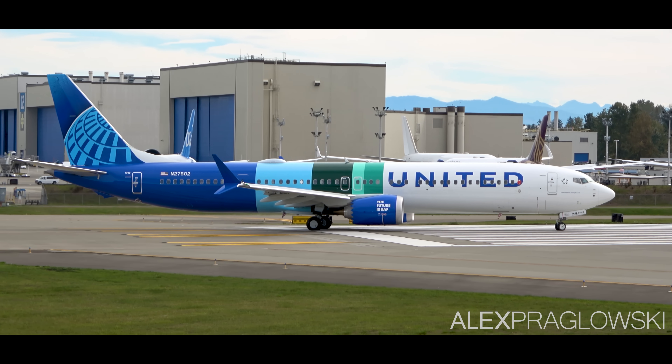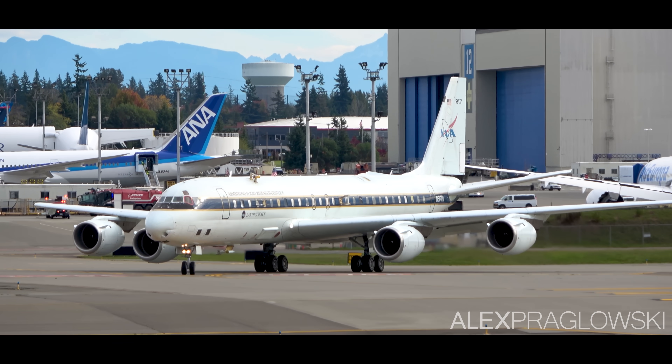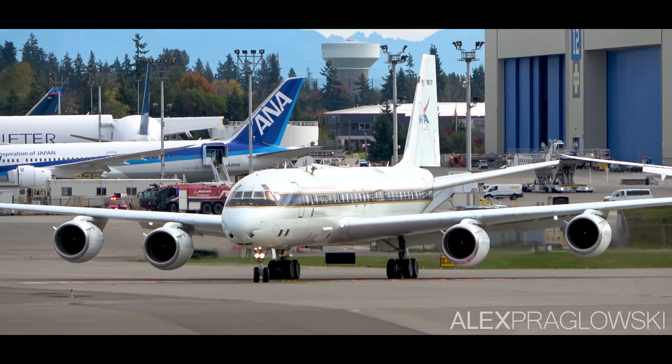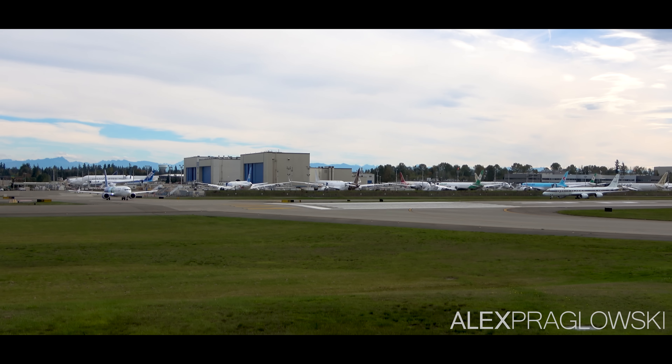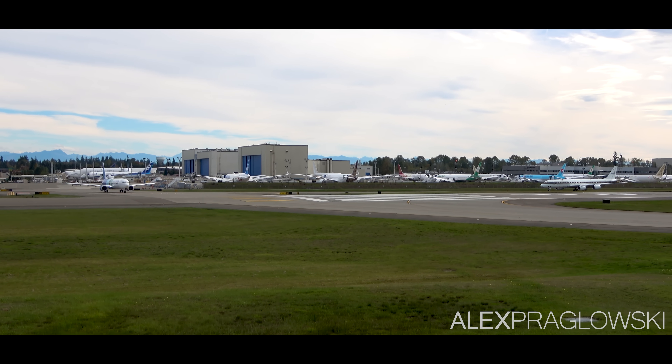Over the past few days, Boeing and NASA have embarked on a new flight test project, using a 737 MAX-10 and NASA's Douglas DC-8-72. These two planes are basing out of Payne Field in Washington state, and are doing some emissions testing for sustainable aviation fuels.